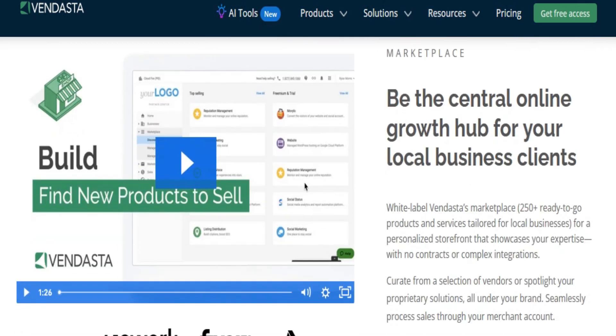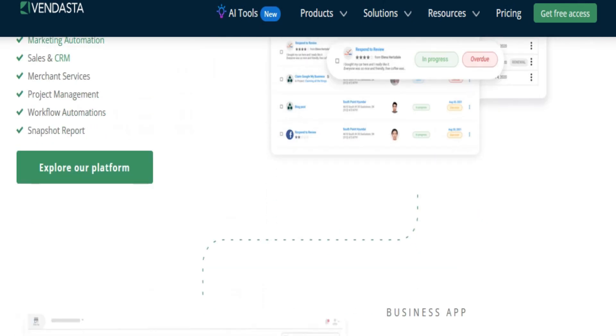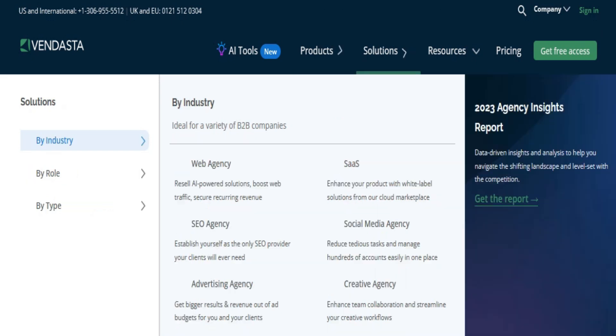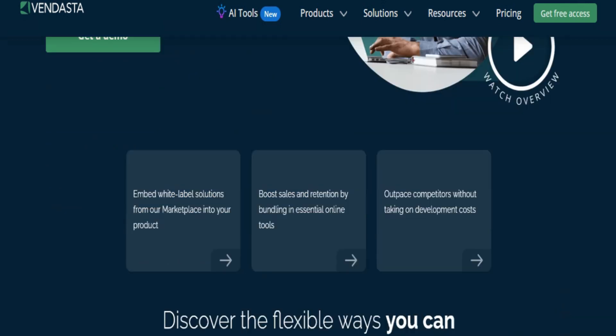Who is Vendasta for? Vendasta is ideal for agencies that prioritize account management over direct service provision. It suits two primary business models: land and expand — onboard clients with free or low-cost tools, then expand services as a consultant filling the gaps — or lead with your main service offering and use Vendasta to provide additional services your agency doesn't cover.